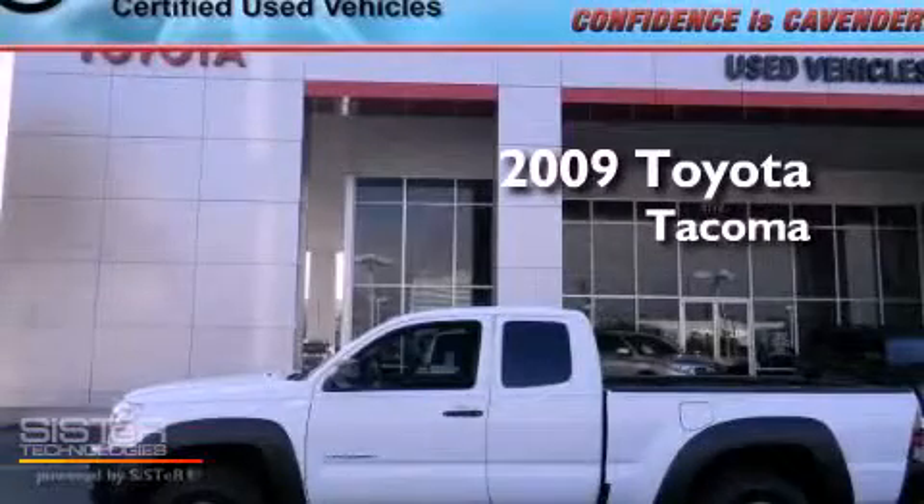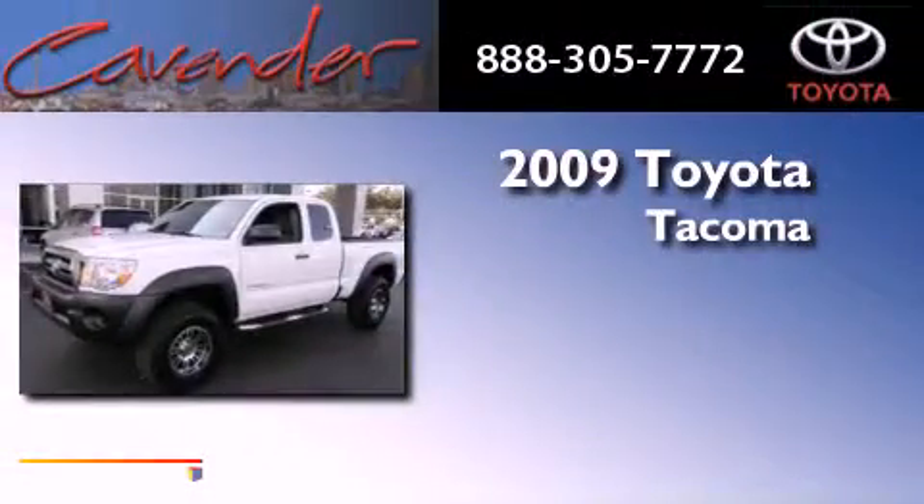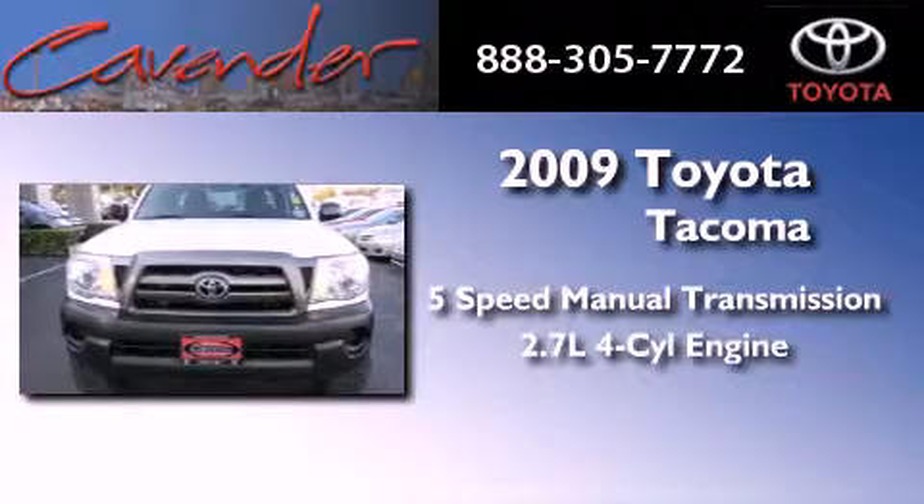This is a certified pre-owned 2009 Toyota Tacoma. This truck has a five-speed manual transmission and an inline four-cylinder engine.